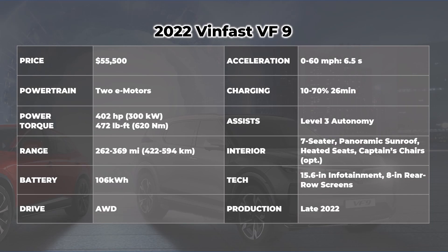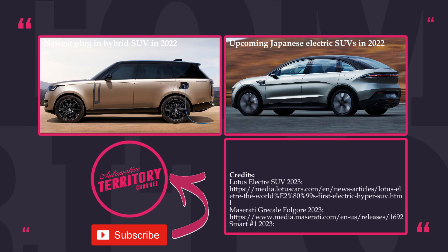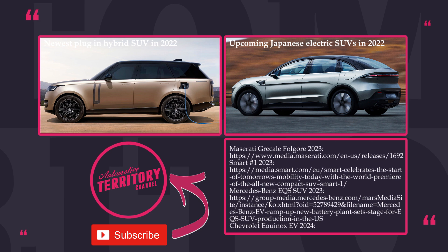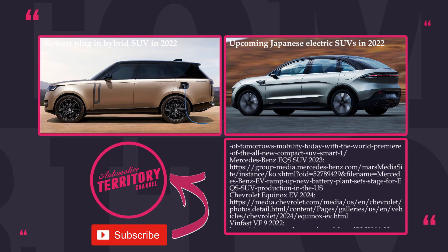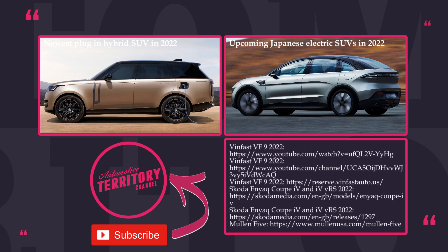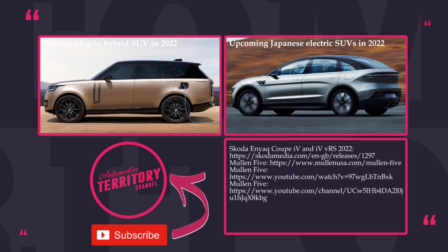Are you excited about this all-new lineup of electric crossovers? For a long time there hasn't been a significant load of electric news to report on, and hopefully the pace of updates will pick up. Let's have a chat in the comment section below. Make sure to like this video, subscribe to Automotive Territory, and support us by following the instructions in the pinned comment. May the Torque be with you, and glory to Ukraine!